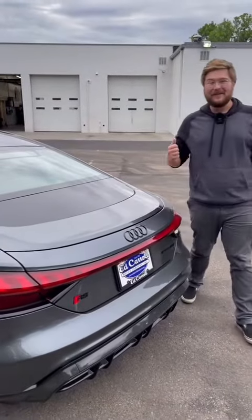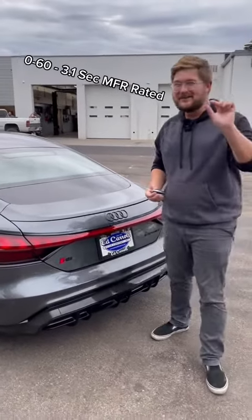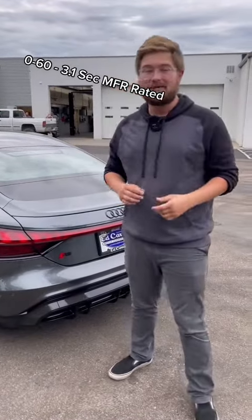This thing makes 637 horsepower, almost breaking into the two-second zero-to-60, and over 612 pound-feet of torque.